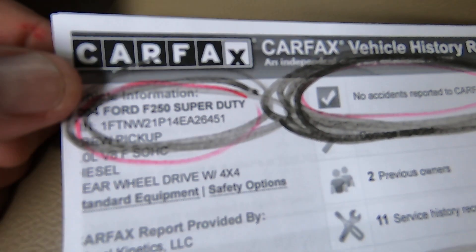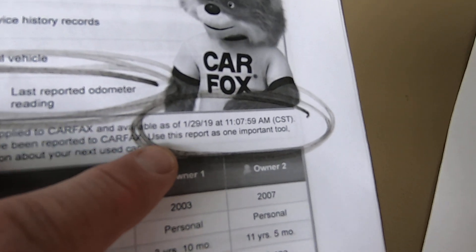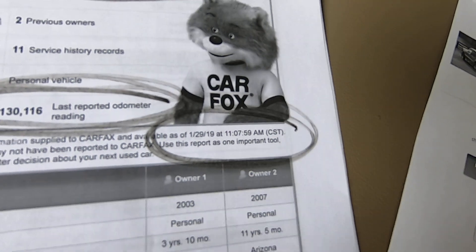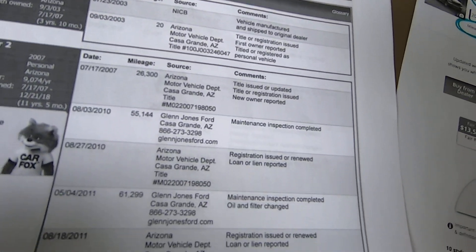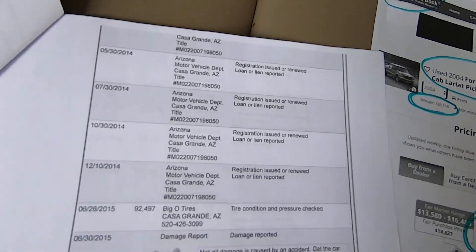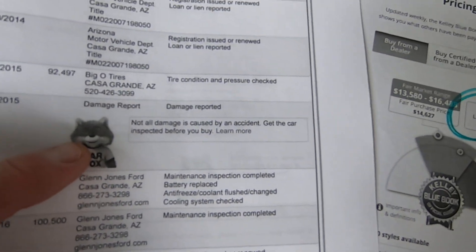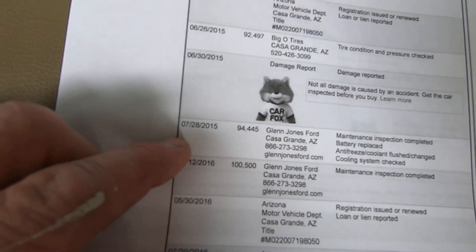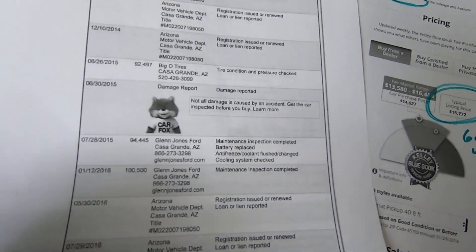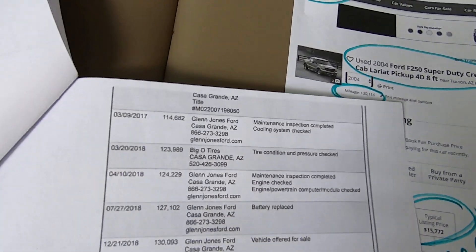Here's the Carfax for the truck. There's the VIN — no accidents reported, 130,116 miles. I did this Carfax literally 30 minutes ago. Very boring Carfax — very boring. It says a damage report right here on 6/30, but it doesn't say anything about it. It could have run over a freaking trash can. It was here on 7/28 getting a battery and getting flushed, so obviously it wasn't hurt. There are no specifics and we don't see anything, so probably nothing.